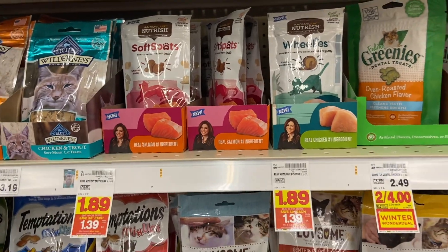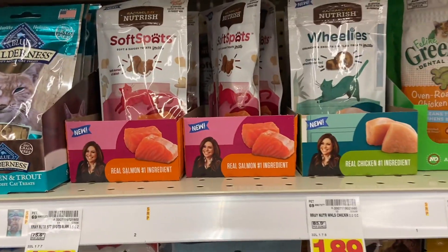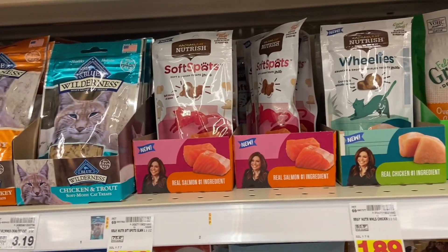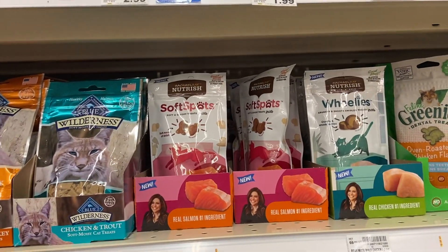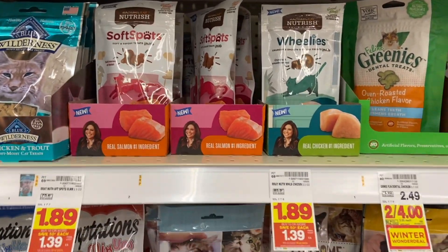Crazy cheap cat treats — these Rachael Ray cat treats are $1.39 at mega sale price. We have a 75 cent printable coupon in the description making these only 64 cents, which is a great price. There was also a BOGO coupon in the 11/8 Retail Me Not, but it's better to just go with the printable.